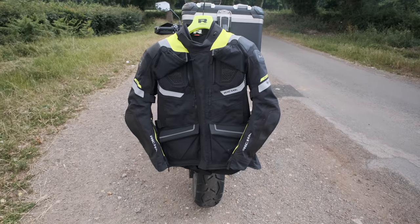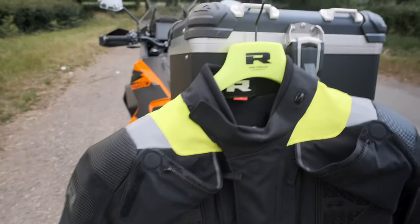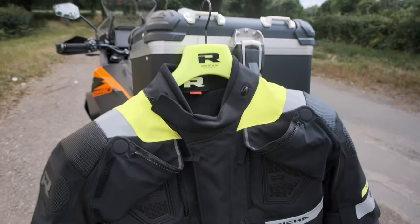There are matching trousers for this which are £700. It's got some protection — let's try and unzip it and I'll show you the bits and bobs. Actually, let's start on the outside.